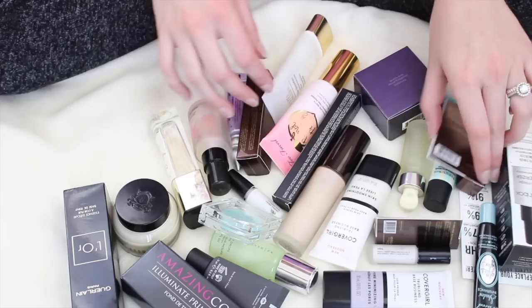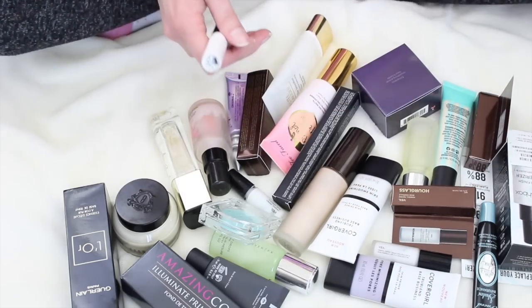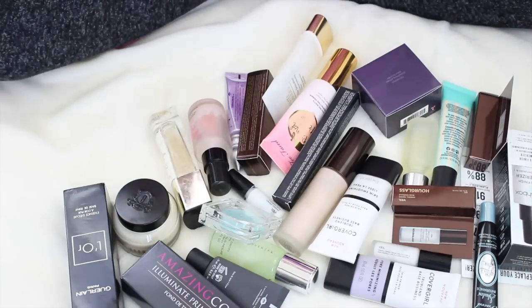So here's all the primers that I own. I have eye primers and face primers in here. Lillian, you're going to get kicked out soon. Stop scratching the blanket, honey.